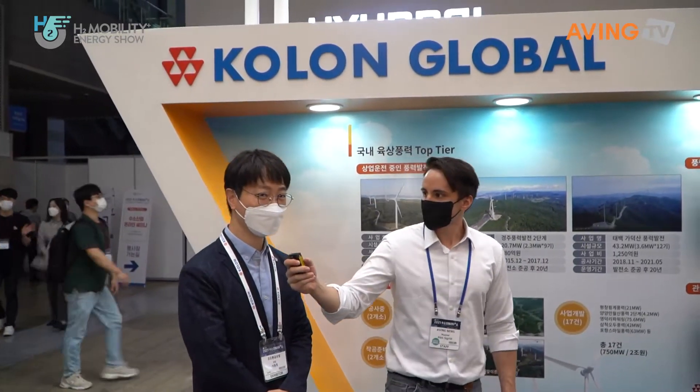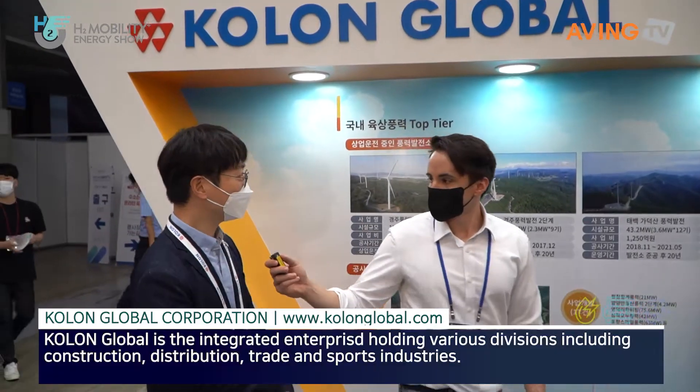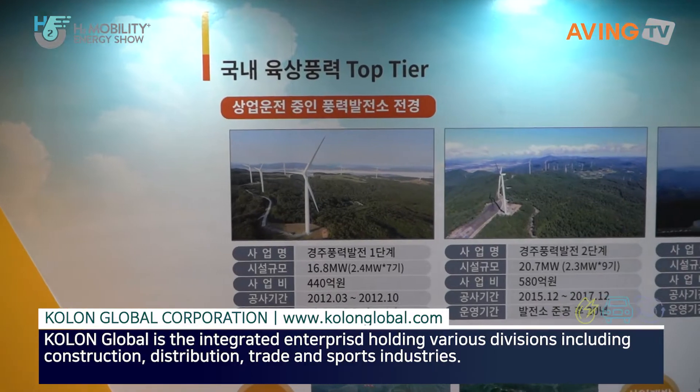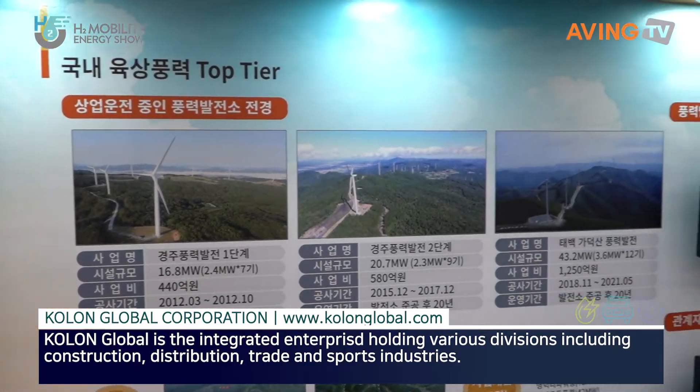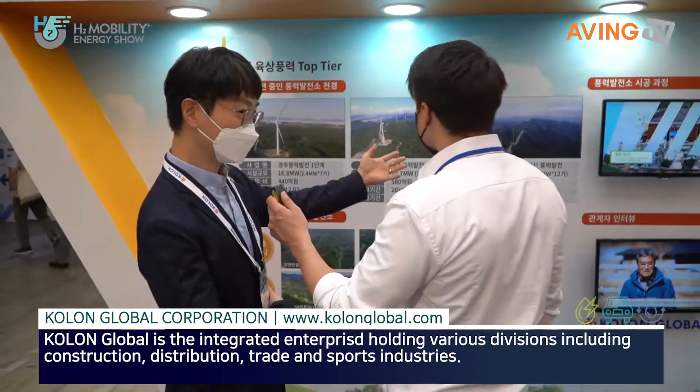Yes, Colon Global is a construction company. We're building a construction company and we're able to invest and invest together. So we're currently working on a global development team.